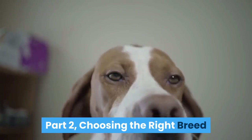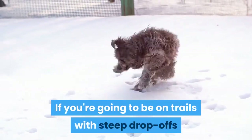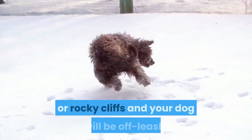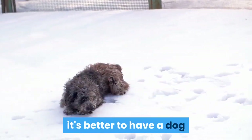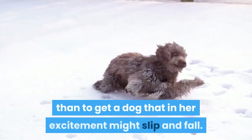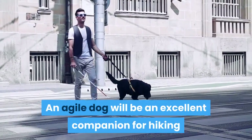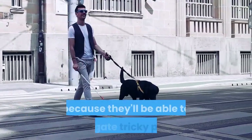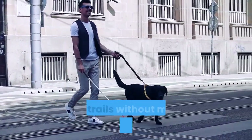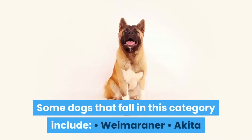Part 2: Choosing the Right Breed. Find a breed that is agile. If you're going to be on trails with steep drop-offs or rocky cliffs and your dog will be off-leash, it's better to have a dog that watches her step and has good balance than to get a dog that in her excitement might slip and fall. An agile dog will be an excellent companion for hiking because they'll be able to navigate tricky paths and trails without much assistance from their owner. Some dogs that fall in this category include: Weimaraner, Akita.